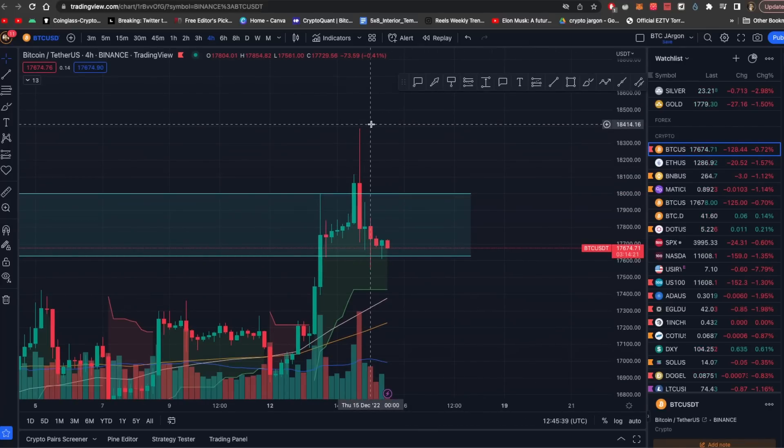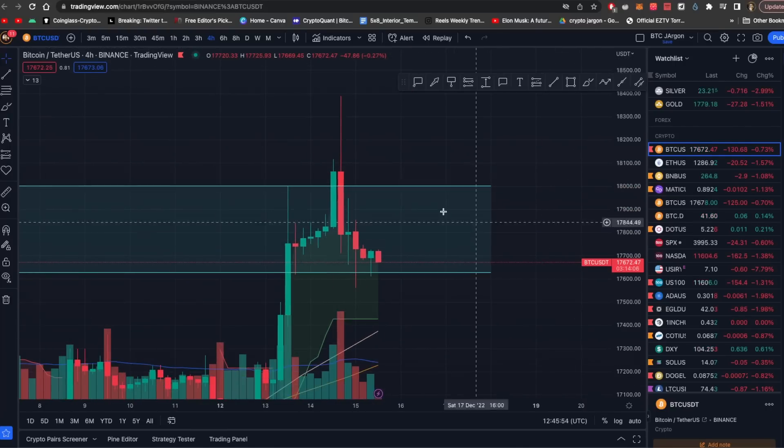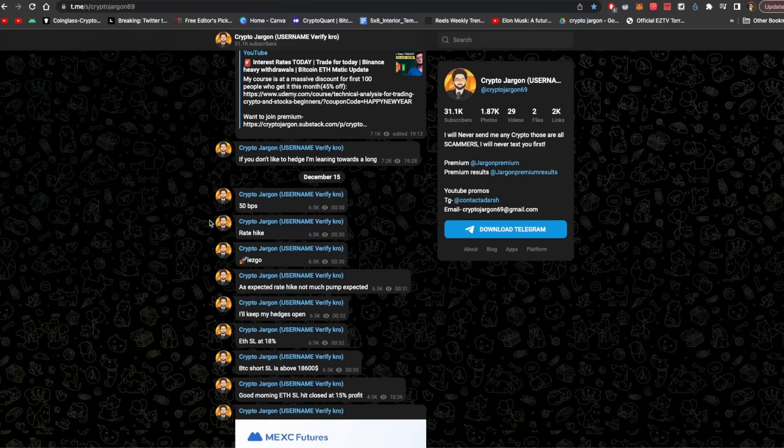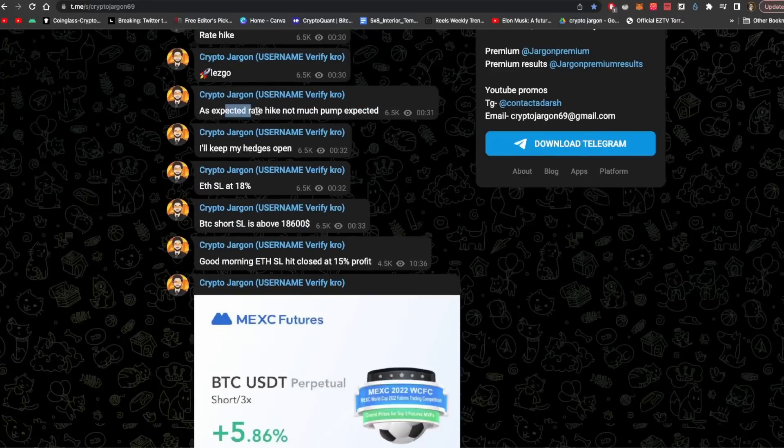We had hedged, so longs went to maximum profit and then we had to shift the stop loss. There was a pullback in the market. If you are on our Telegram channel, which is free, you can join via the link below. The rate hike was as expected — a 50 bps rate hike.